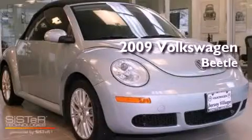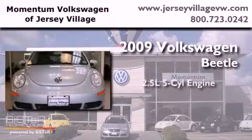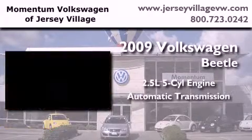This is a certified pre-owned 2009 Volkswagen Beetle. It has a 2.5-liter 5-cylinder engine and an automatic transmission.